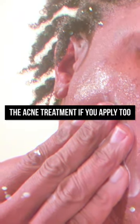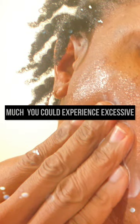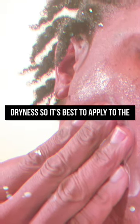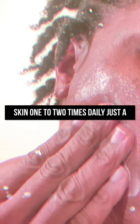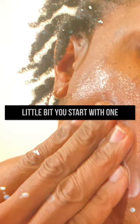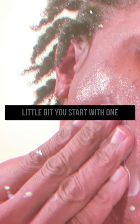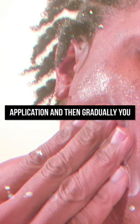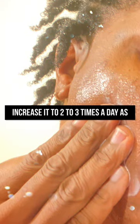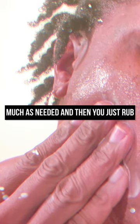If you apply too much, you could experience excessive dryness. It's best to apply to the skin one to two times daily, just a little bit. Start with one application and then gradually increase it to two to three times a day as needed. Then just rub it and massage it into your skin. If you experience any dryness or peeling, reduce the application or stop using it.